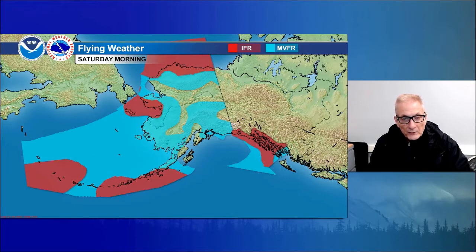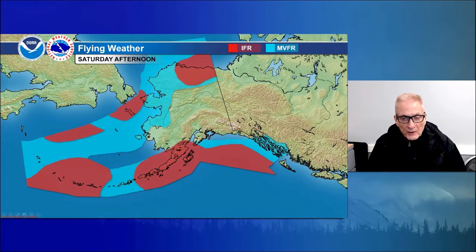Moving on to the afternoon. Marginal VFR for most of the Panhandle, although breaking out to VFR for Lynn Canal and Glacier Bay. North Gulf Coast improving as that next system begins to approach — kind of a calm before the storm. IFR spreading up into southern Cook Inlet late in the day and Kachemak Bay, extending back across Bristol Bay and the Alaska Peninsula. Areas of IFR for the Aleutians, and areas of marginal VFR and VFR for the Bering Sea. IFR for the eastern Arctic coast, North Slope, and eastern Brooks Range. Pretty good VFR for interior Alaska.